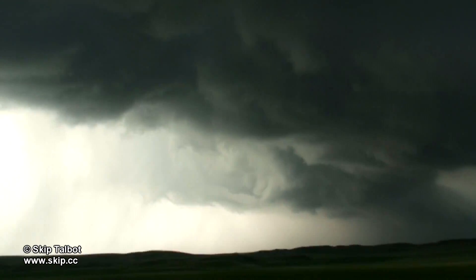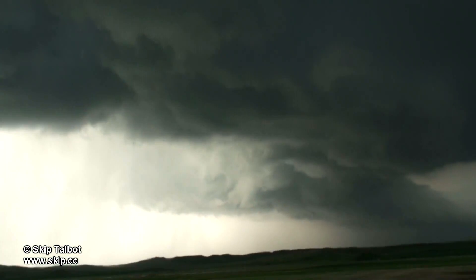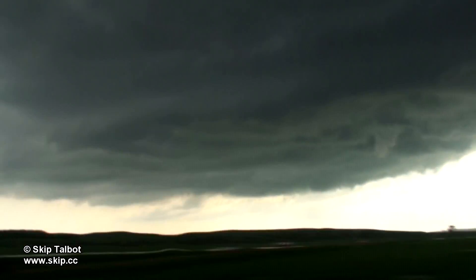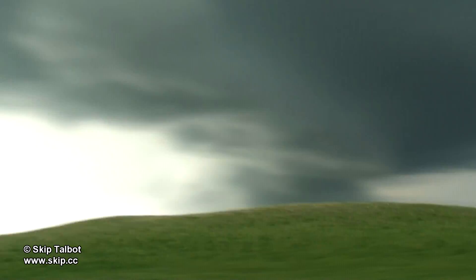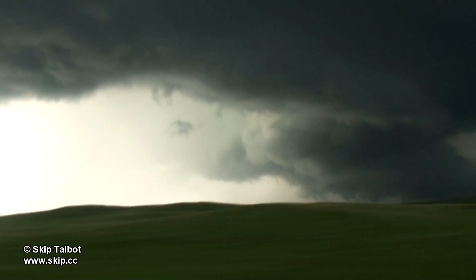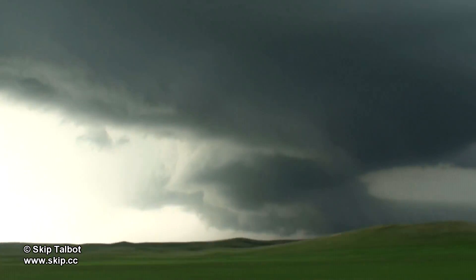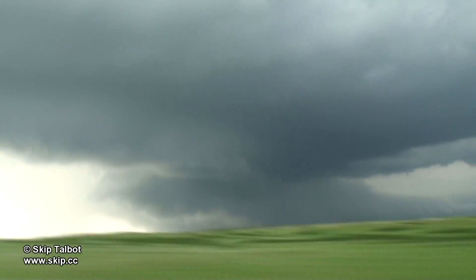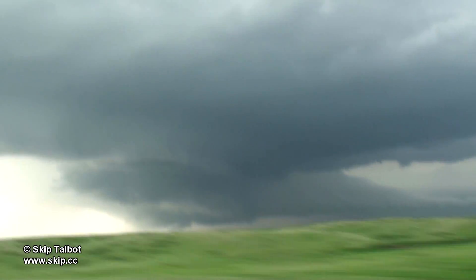Our road here was not paved and there turned out to be no decent ways to go east for several miles, so we wound up having to go north until we got to a big east-west highway. This took us directly underneath the rain-free base on a rapidly strengthening supercell that could have dropped a tornado at any second. I was also worried that we would drive into the storm's precipitation core and hit severe hail before we made it to our east road and were able to get back out ahead of the storm.